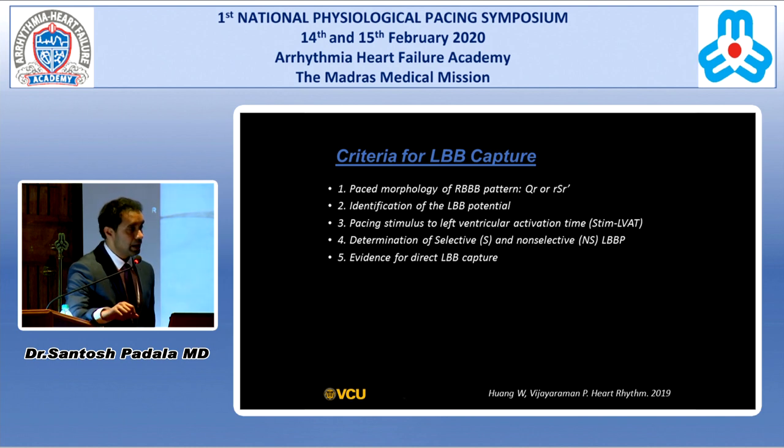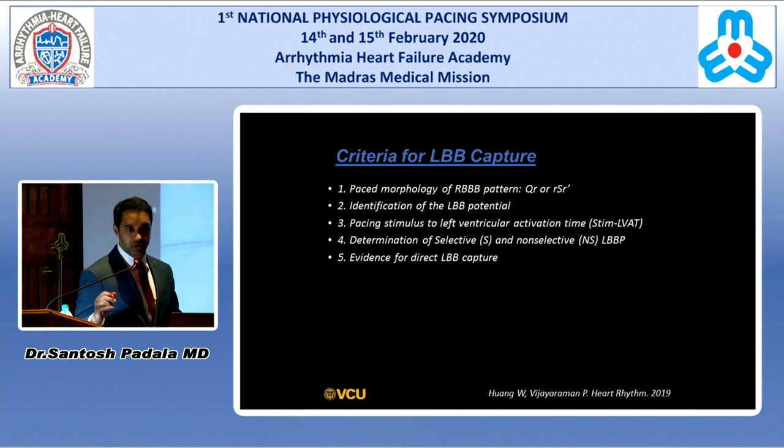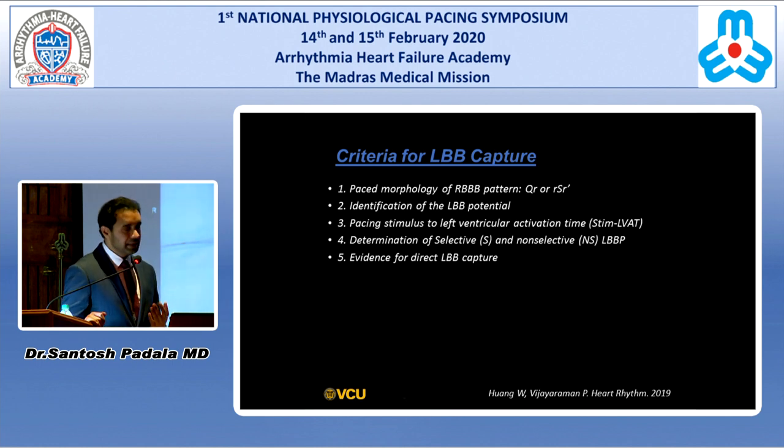In our series, we had left bundle branch potential in about 60% of patients — not everybody has it. Dr. Wong recently mentioned they had 98% of the time. Once we have a QR with QRS duration of 110 milliseconds, it's a risk-benefit decision — one more turn might go through and through and lose the position. There is no data requiring a left bundle potential to confirm left bundle branch area capture; even without it, you may still capture the area.